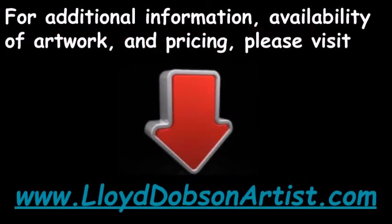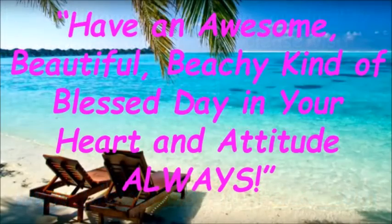For additional information, availability of artwork, and pricing, please visit his website at www.lloyddobsonartist.com. Have an awesome, beautiful, beachy kind of blessed day in your heart and attitude always.